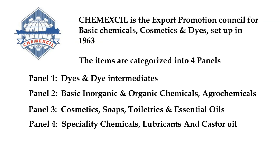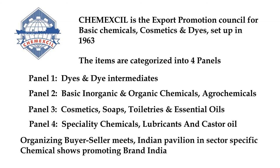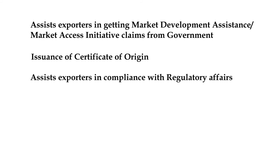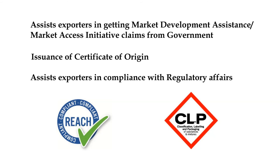The major activities of Chemexcil include organizing buyer-seller meets and forming an Indian pavilion in international chemical shows to promote Brand India. They help chemical exporters in getting their market development assistance and market access initiative claims from the government. They issue the Certificate of Origin during exports of chemicals. They also support and assist Indian exporters in compliance with international regulatory affairs like REACH and CLP. REACH is the regulation concerning registration, evaluation, authorization and restriction of chemicals. CLP regulation concerns classification, labeling and packaging of chemicals, adopted to improve protection of human health from risks posed by chemicals.